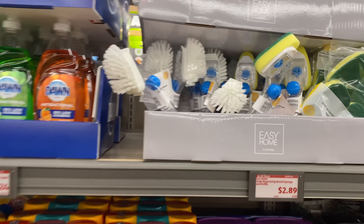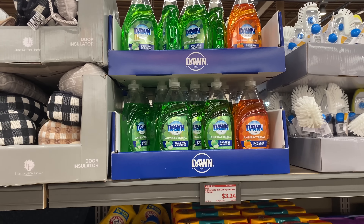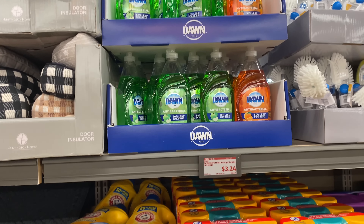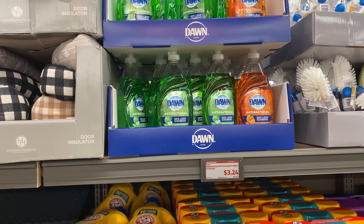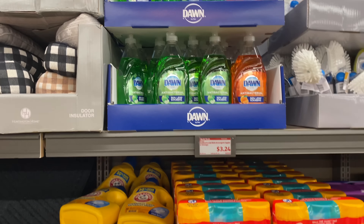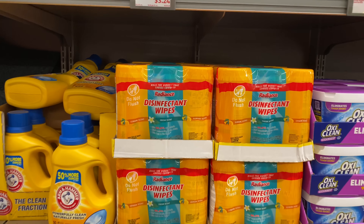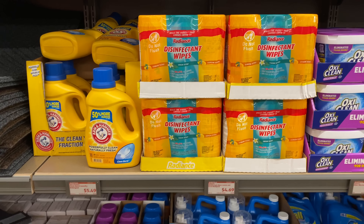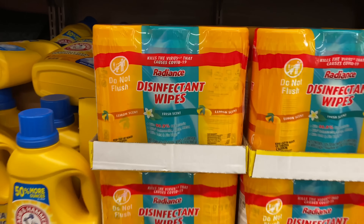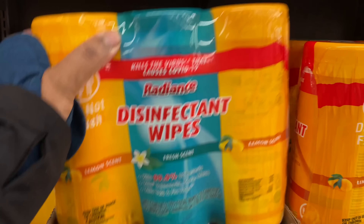Right next to it is the Dawn dish detergent for $3.24 — they have it in apple or orange scent. Here we have three packs of disinfectant wipes for $4.69, a total of 105 wipes.